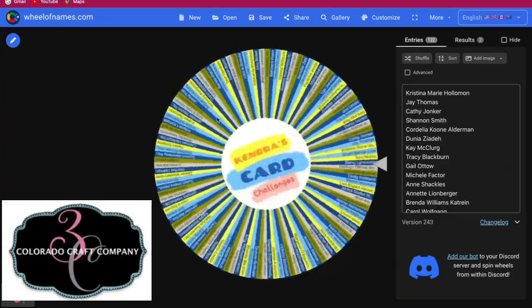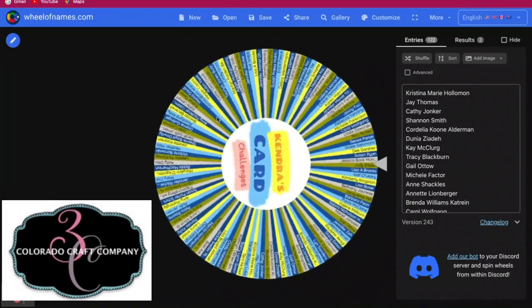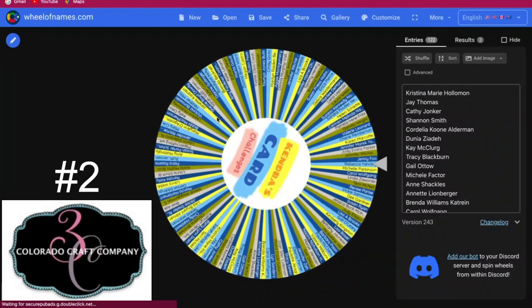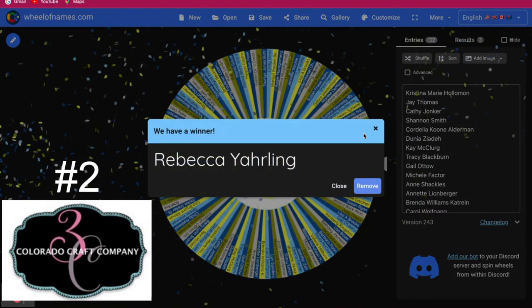Now for the second stamp set from Colorado Craft Company. The winner is Rebecca Jarling. Congratulations Rebecca.